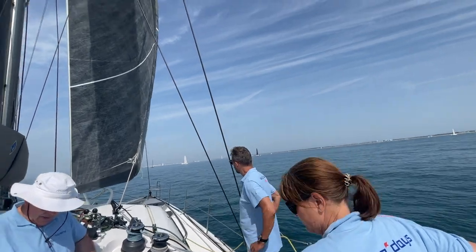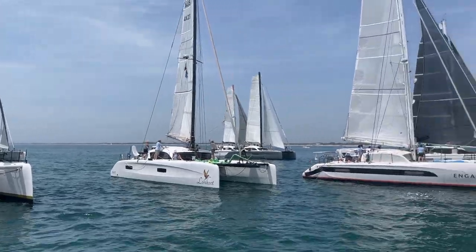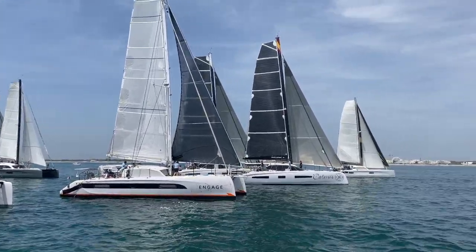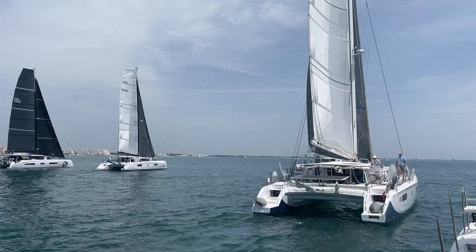In our last video we shared why we changed our mind about our old new boat and how we got here. Today we want to share what we're learning about the trade-offs when deciding on a performance catamaran for live-aboard cruising.